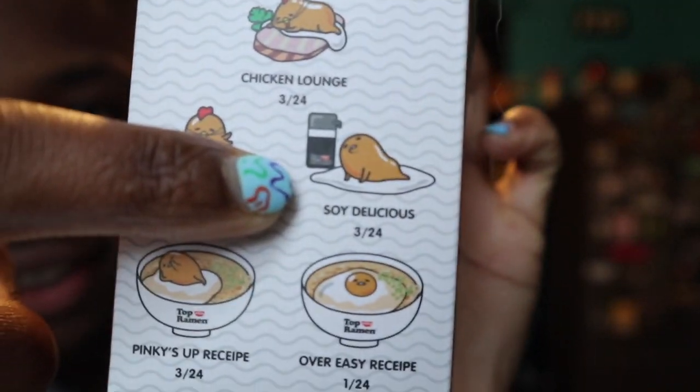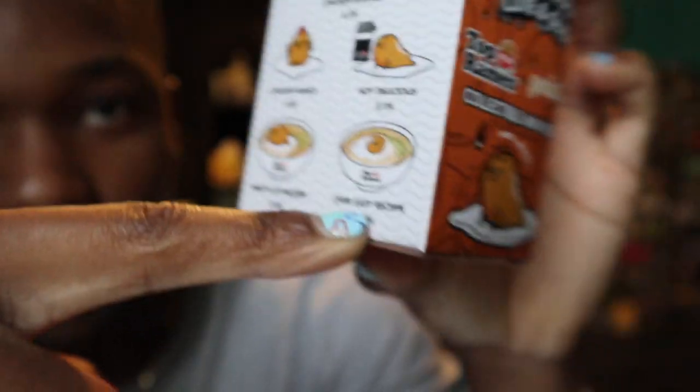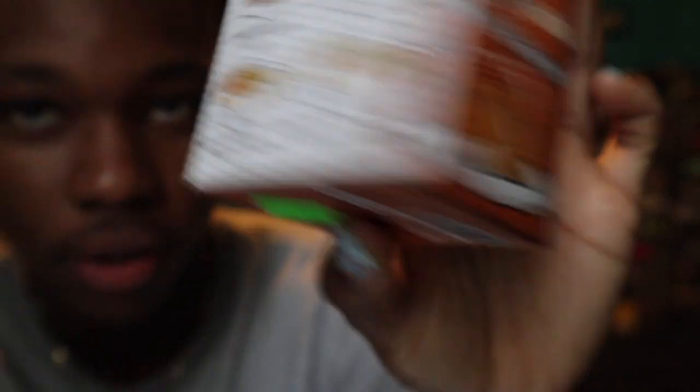I want this one. I want either the Soy Delicious. Honestly, the Chicken Lounge is pretty cool too. Or I want the — what is this called? The Over Easy Recipe, where he's literally over easy in the ramen. And that's it.